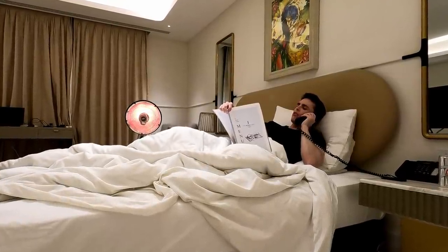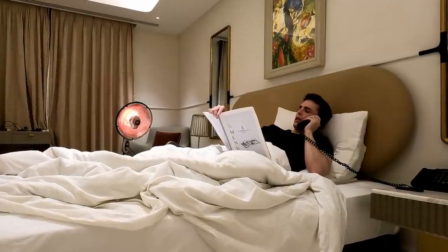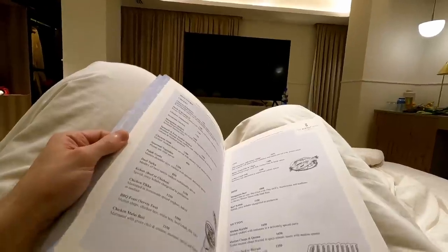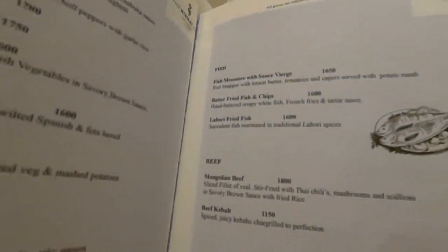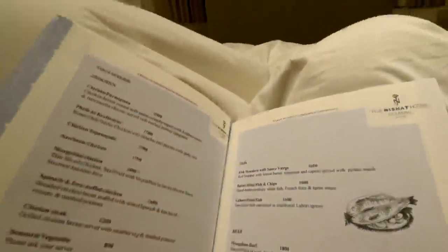I've ordered some Lahore fried fish and some Gulab Jamun from room service. When you're in Lahore, Pakistan, I think you've got to eat Lahore fried fish — you've got to eat the local food when you travel. The menu says it's succulent fish marinated in traditional Lahore spices. I'm wondering if it's going to be anything like British fish and chips — deep fried in batter. Is it going to be a Pakistani version of that, just covered in Pakistani spices? We'll have to wait and see.